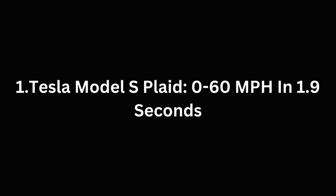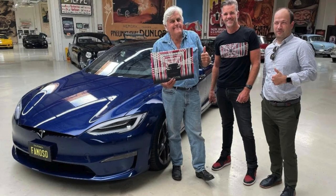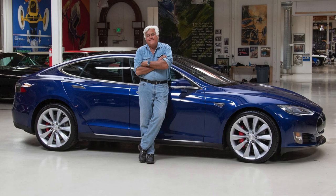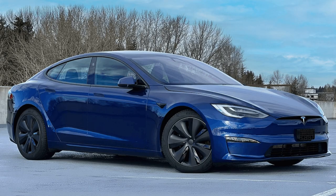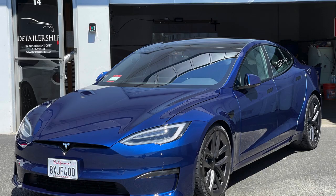Number 1: the Tesla Model S Plaid, 0-60 mph in 1.9 seconds. Jay Leno is a known fan of Tesla, owning multiple vehicles from the brand. His blue Tesla Model S Plaid, which he showcased on Instagram over two years ago, is his go-to for daily driving. Surprisingly, it's his fastest ride, with a 0-60 mph time of just 1.99 seconds and a top speed of 207 mph. Jay clearly loves the speed of American engineering in his Tesla collection.